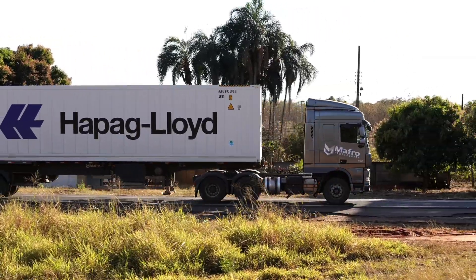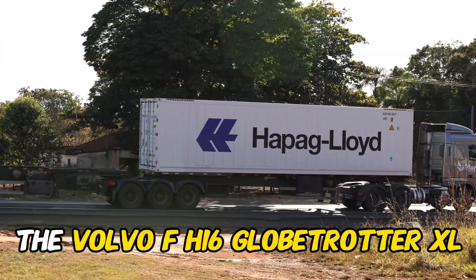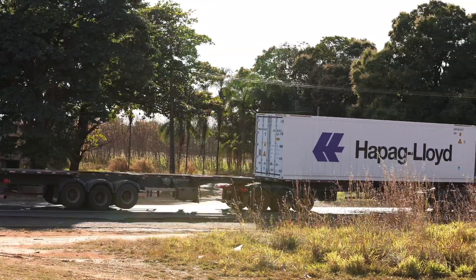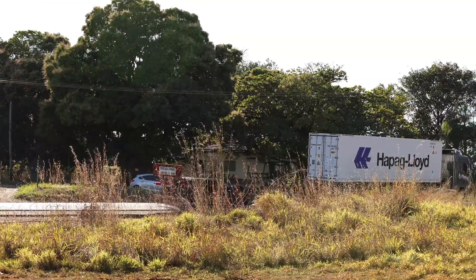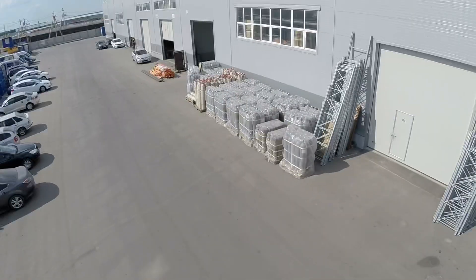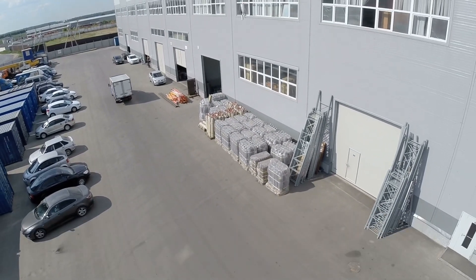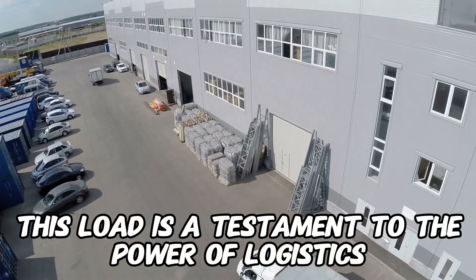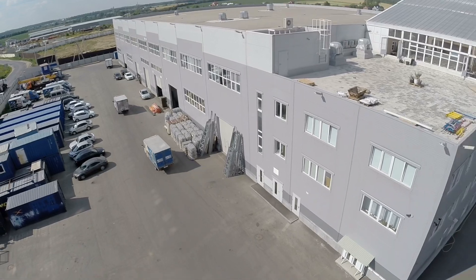Our spotlight today is on a giant in the trucking world, the Volvo FH-16 Globetrotter XL. This beast is not just a truck — it's a moving fortress of equipment carrying the weight of industries on its back. From construction machinery to industrial equipment, this load is a testament to the power of logistics. Let's take a look at what these colossal trucks carry.